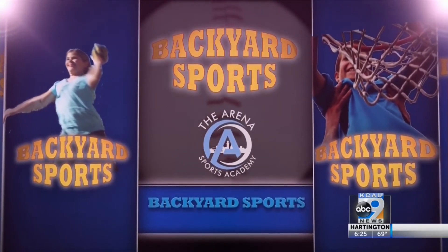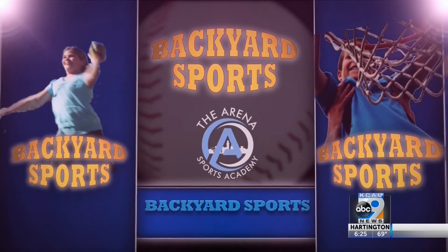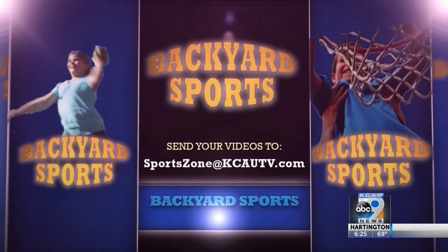Something that would be perfect for backyard sports. If you guys have anything fun in the backyard this weekend, send it our way to SportsZone at KCAUTV.com so that we can get you featured on our weekly segment. We'll see you next week.